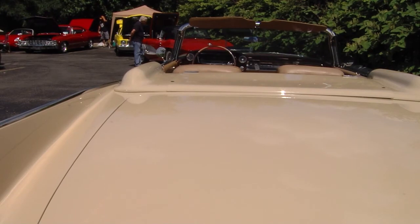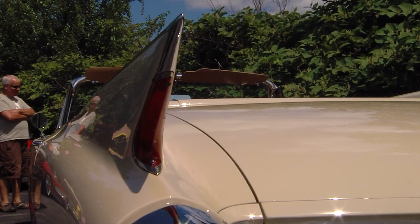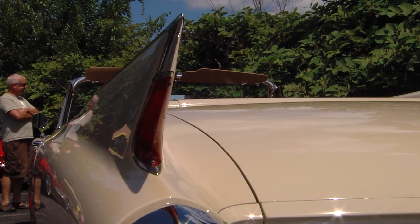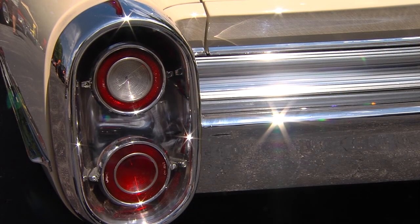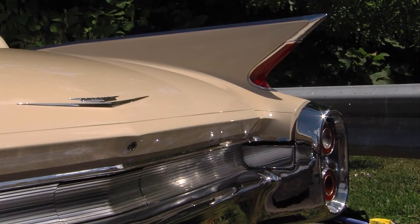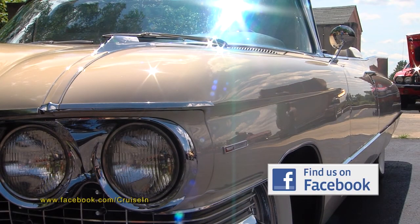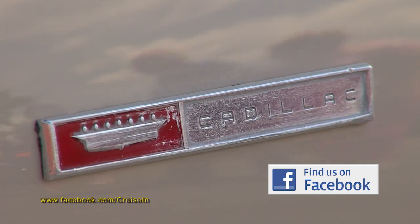When did that start for you, knowing you wanted this car? Probably when I was 16 when it was built — someday I'm going to get that car. I thought eventually I would. I was just lucky to find one in this condition. I would have taken a lesser condition at lesser money, but I decided to go with this one.